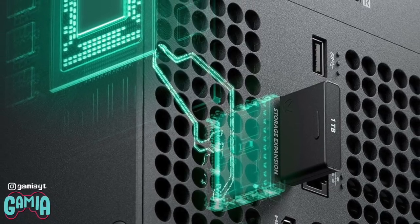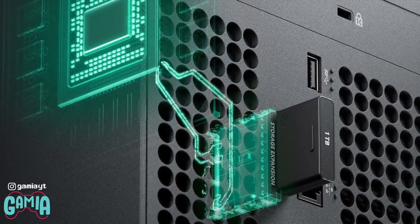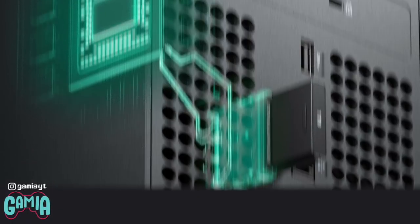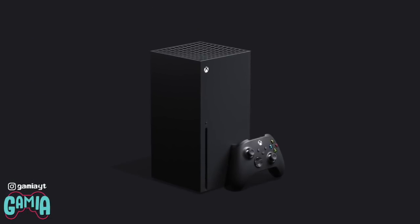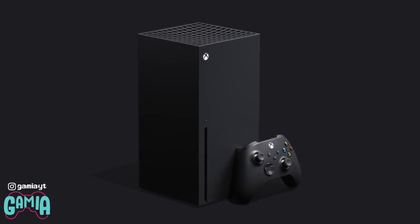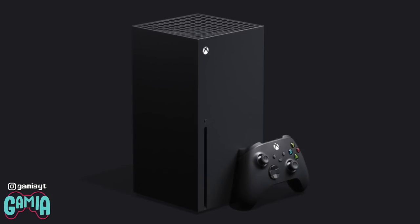There will be a 1TB custom SSD of internal storage with an available-for-purchase 1TB expansion card for extra storage. Additional USB storage will be supported, and the console size specifications will be 301mm by length and 151mm by height and depth. It will weigh 4.5kg.